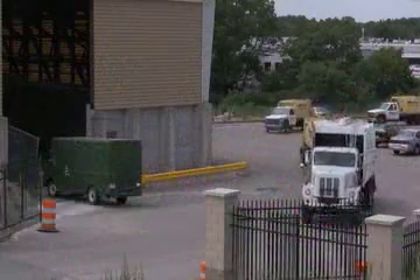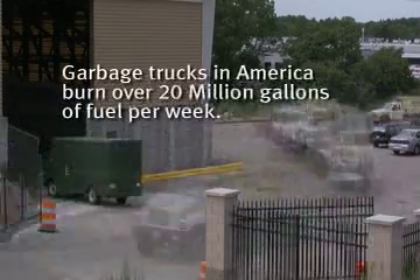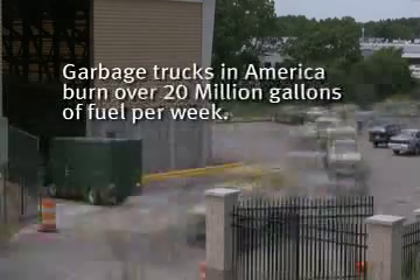Today's collection practices create even more problems: more trucks, more money, more pollution.